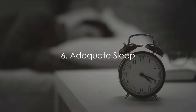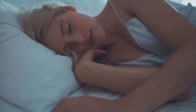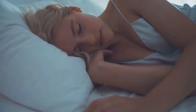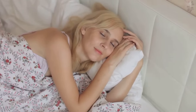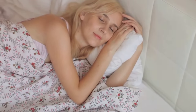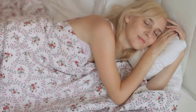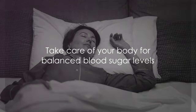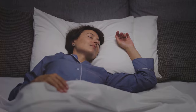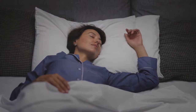On the other hand, inadequate sleep can also play a role in blood sugar imbalance. According to a study published in the Annals of Internal Medicine, lack of sleep can reduce insulin sensitivity, leading to higher blood sugar levels. That's why ensuring you get a good night's sleep, ideally 7 to 9 hours, is crucial. Remember, your body is an interconnected system — disruptions in one area can lead to disruptions in another. Managing stress and ensuring adequate sleep are not just good for your overall well-being; they're also key to maintaining balanced blood sugar levels. Manage your stress, get enough sleep, and your blood sugar levels will thank you.